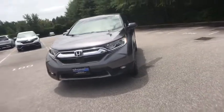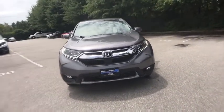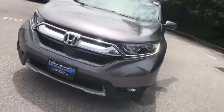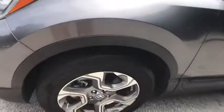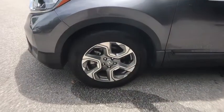Rear window defroster, fog lights, security system, electronic stability control, compass, power moonroof, panic alarm, overhead console, tachometer, remote keyless entry, brake assist.